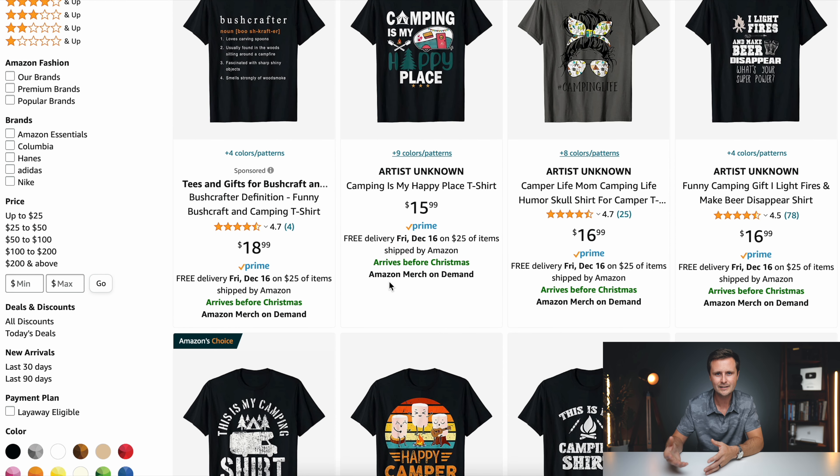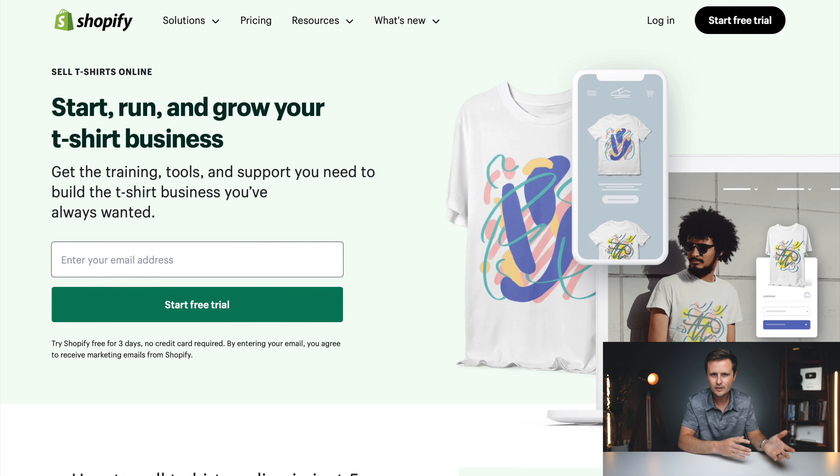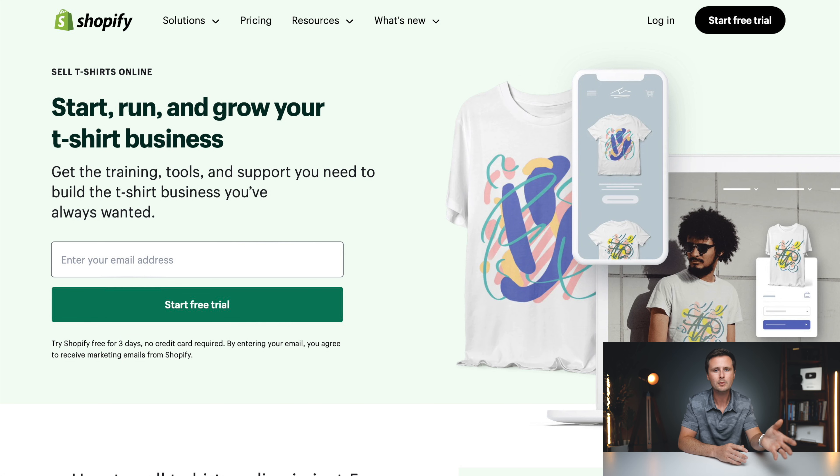There are several different types of print on demand. The earnings in this video are going to be specific to a print on demand t-shirt business, specifically using passive print on demand websites. Passive are the ones where you upload your designs to different marketplace websites and they do everything for you. The active print on demand websites are things like Shopify, where you're creating your store and running your own ads to get people to find those listings.